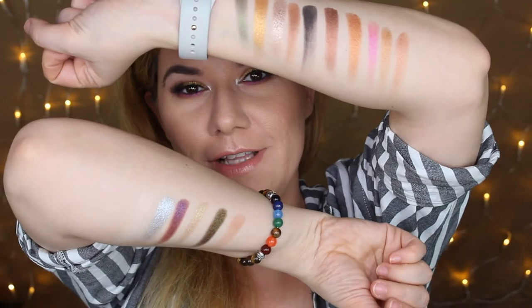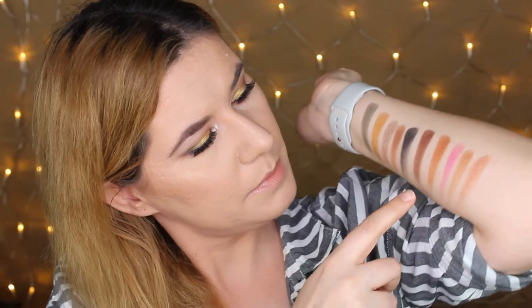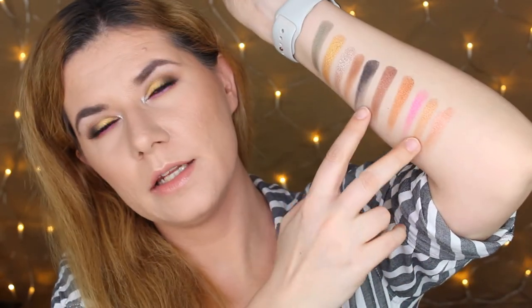Now let's swatch the palette — first time swatching eyeshadows like this. I really really like this palette. It smells beautiful, very easy to blend, very pigmented, very easy to build up. Is there anything I don't like? Honestly I'm not sure — I might switch out one or two shades and replace them with another bright color, maybe a blue.